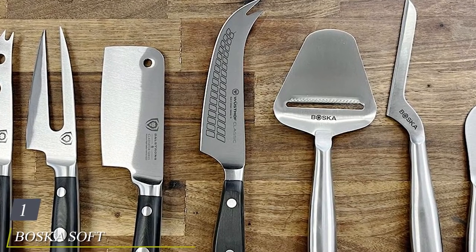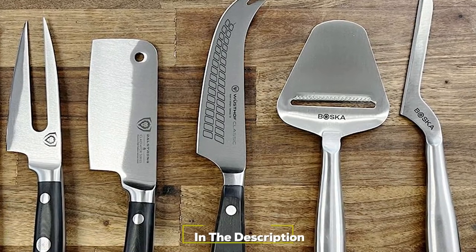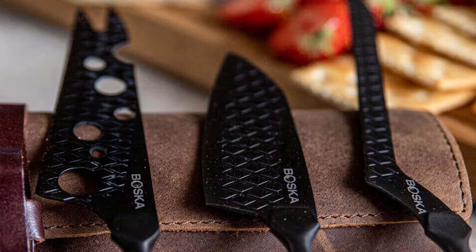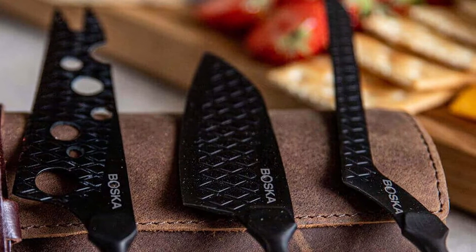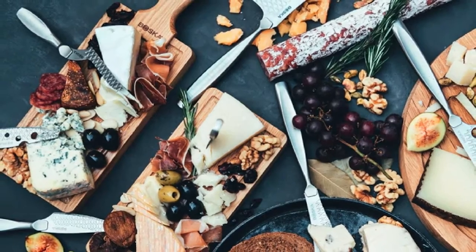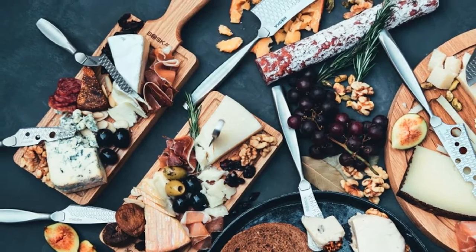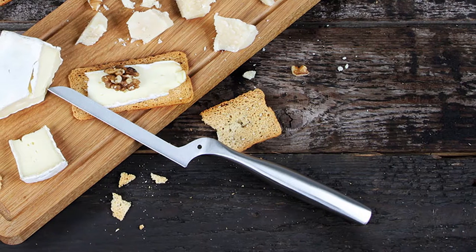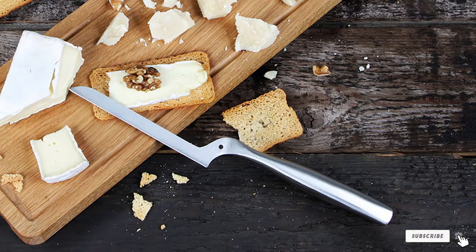At the first position of our list we have the Boska Soft Cheese Cutter. When cheesemongers really need a precisely cut piece of cheese, they often don't reach for a knife at all — instead you'll see them reach for a cheese wire, sometimes called a cheese harp. This unassuming little tool makes clean cuts in even the ooziest, crumbliest cheeses with minimal mess. They're lightweight, incredibly functional, and will last forever. The wire is pretty durable, but if it happens to break, it's easy and inexpensive to find a replacement.